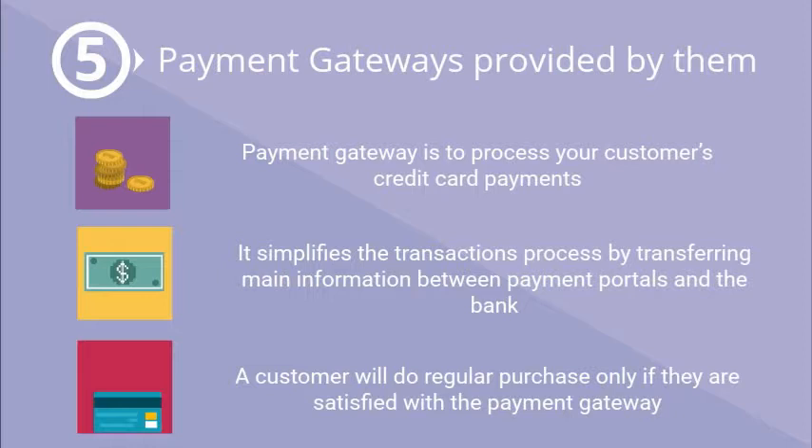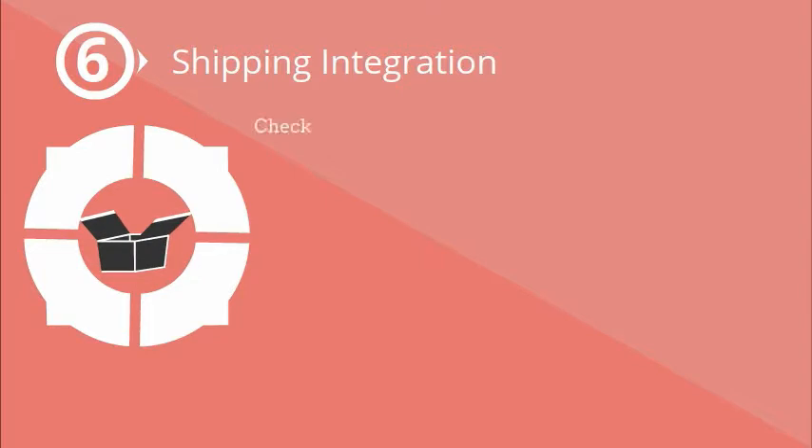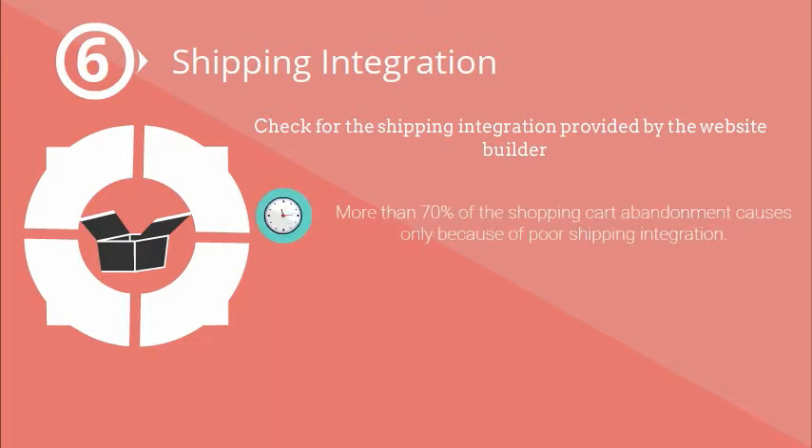Check if a payment gateway is provided by them. A payment gateway is used to process your customers' credit card payments. It simplifies the transaction process by transferring information between payment portals and the bank. A customer will do regular purchases only if they are satisfied.